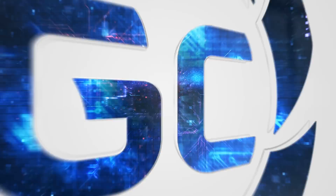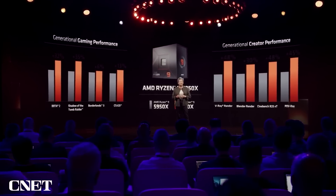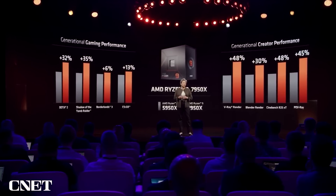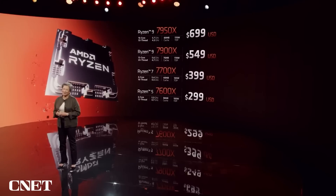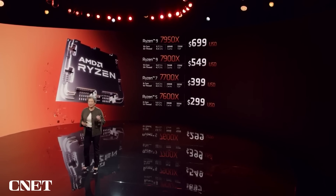Well, AMD's in big trouble this time, boys. Let's talk about it. So reviews for AMD's Ryzen 7000 CPUs just went live, and while they do offer an incredible performance increase over Ryzen 5000, the CPU and platform cost is looking to be insanely expensive. Plus, something just happened that, in my opinion, pretty much makes the entire Ryzen 7000 lineup irrelevant.